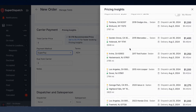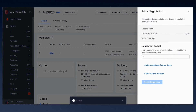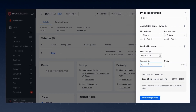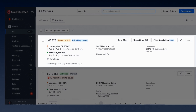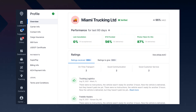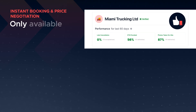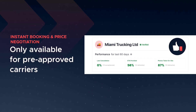To get loads booked without picking up the phone, shippers and brokers can activate instant booking and even automate price negotiation to let the system handle all the back and forth with carriers. With the click of a button, the load is posted on Super Dispatch's Super Load Board. This automated booking process adds a layer of trust, as instant booking and price negotiation is only available for pre-approved carriers or those meeting strict performance ratings.